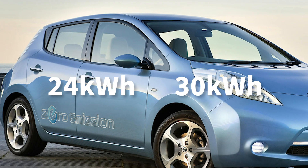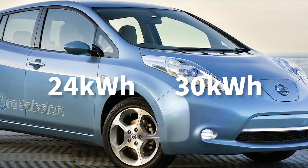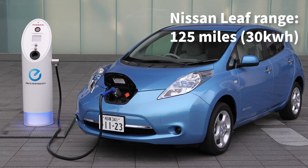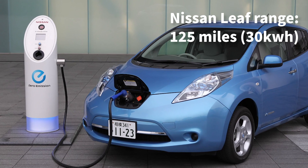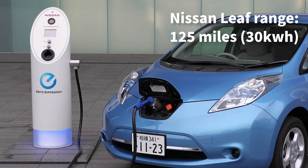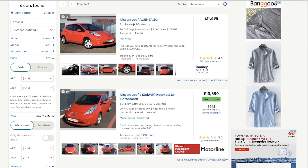There are two main battery sizes to choose from: 24 and 30 kilowatt hours. The age of the vehicle and how much the battery has degraded will affect the range. I would go for the 30kWh version, as the bigger batteries were in newer cars and more likely to have retained battery health. On the spec side, the Acenta has a good balance between features and price — you can pick up a 2017 30kWh Acenta model with less than 10,000 miles on the clock for around £13,000.